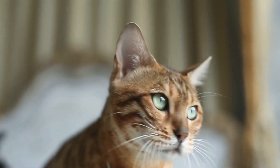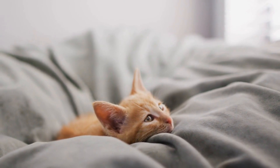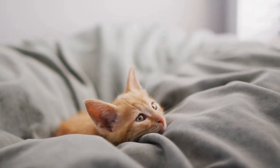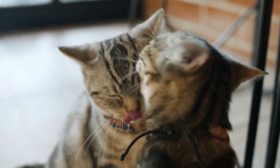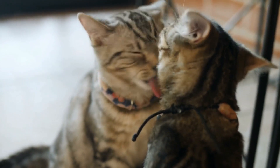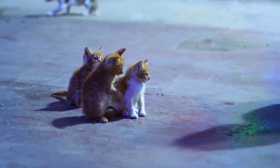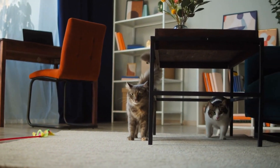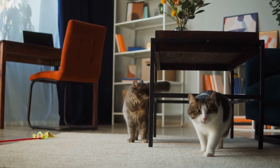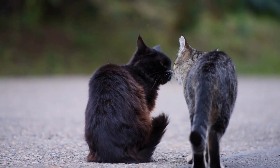Exchange scents. One effective way to help cats become accustomed to each other's scent is to engage in scent swapping. This technique involves swapping their bedding or rubbing a towel on one cat and placing it in the other cat's area. This approach can play a vital role in the process of introducing a new cat to your household. By doing so, you can help your feline companions become more familiar with each other's scent and, in turn, minimize the likelihood of aggression or negative behavior. Cats are known for having a highly developed sense of smell and they use this ability to communicate with each other and mark their territory. Therefore, it is essential to expose them to each other's scent to ease the process of adaptation. This technique can be an effective way to establish a sense of familiarity and create a more comfortable environment for both cats.